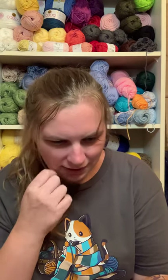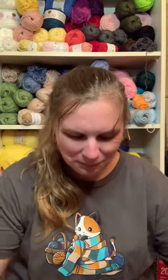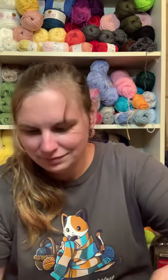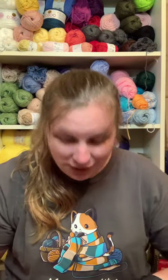The card reads: 'Alyssa, I hope you love Blue Face Leicester — it is a medium-fine wool that is soft and sturdy. Love, Julia. P.S. I hope the colors aren't too crazy!' It was a free-for-all, so we'll see!